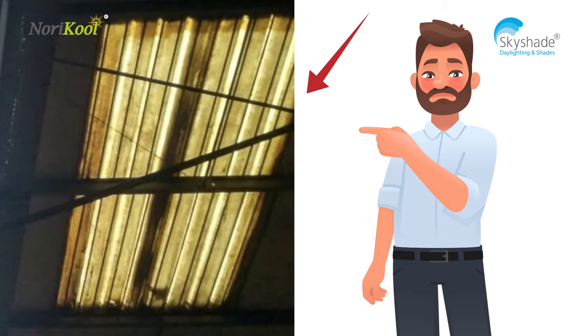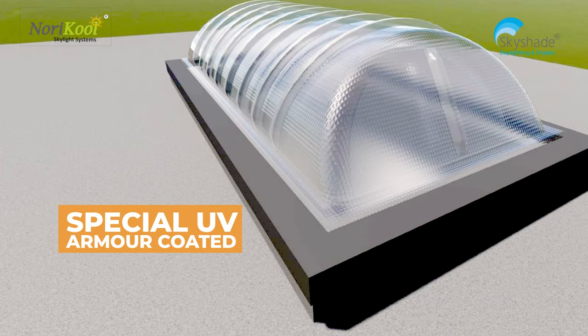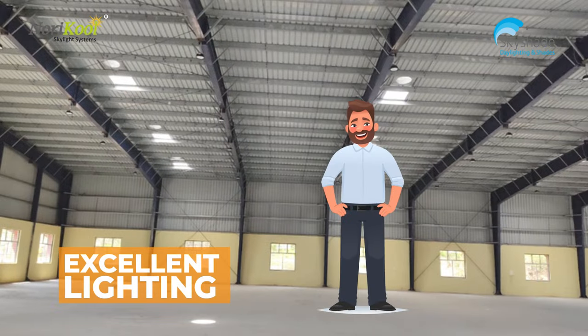It is commonly observed that strip lights become yellow and dark over a period of time. The special UV armor coated, high impact strength polymer of Norikool will not degrade in all weather conditions, ensuring excellent lighting for a long period.